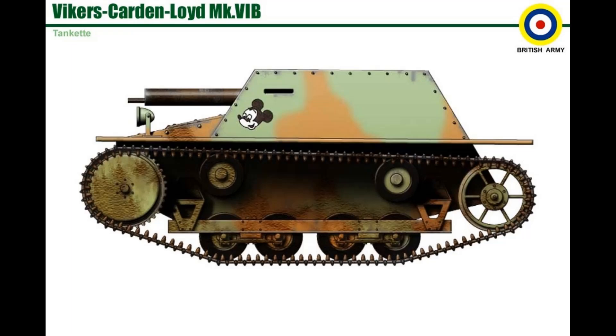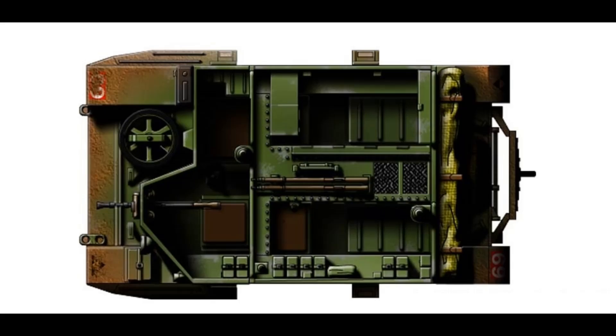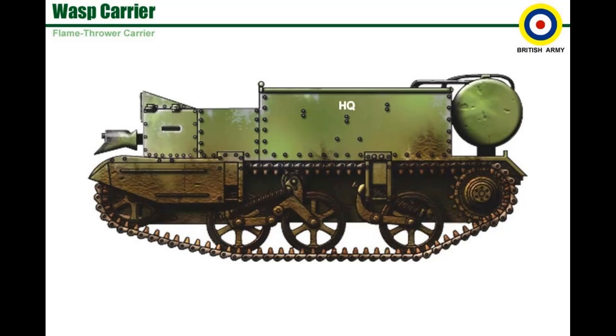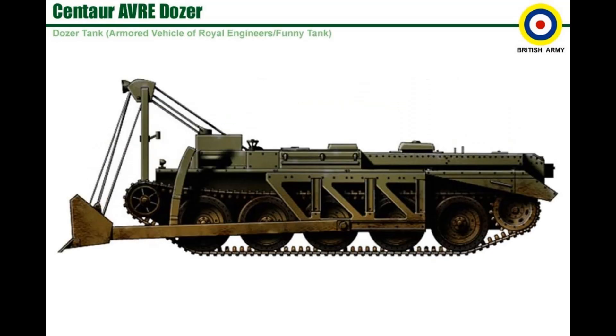Cardenloid Mark 6B. Universal Carrier, Bren Carrier. Wasp Carrier, Centaur Dozer.